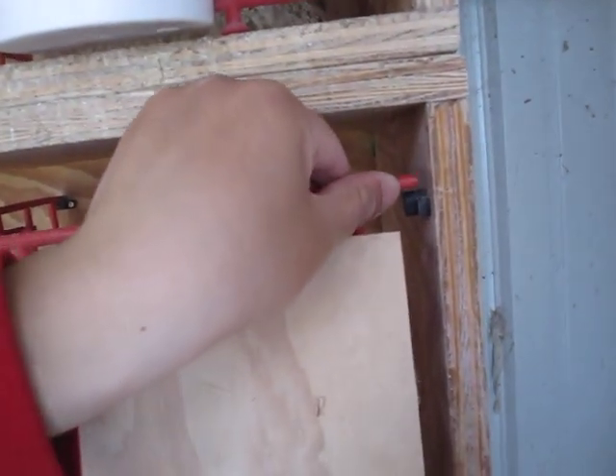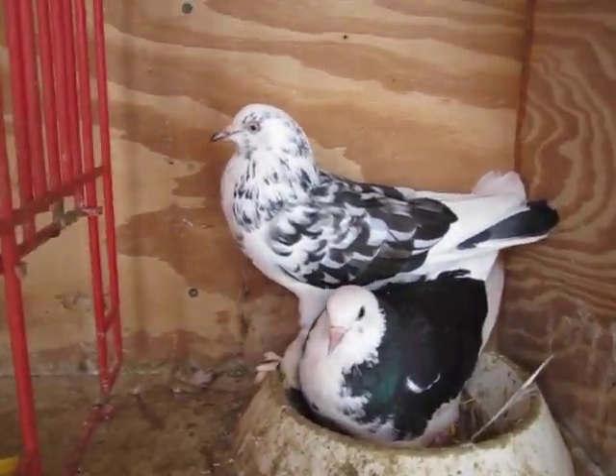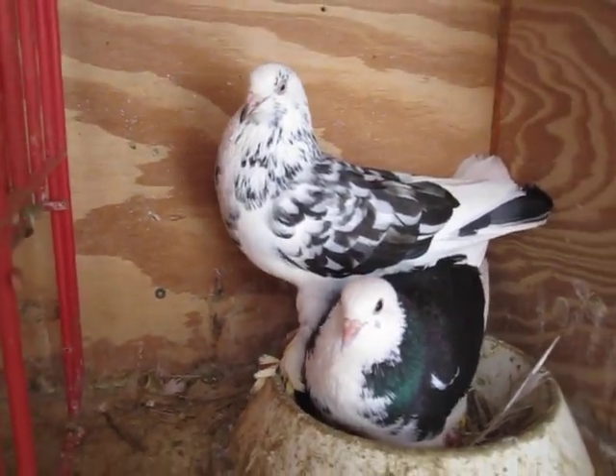I'll show you guys my second pair. The hen right here is actually off the first pair — she's feather-feet right here. She's just beautiful.